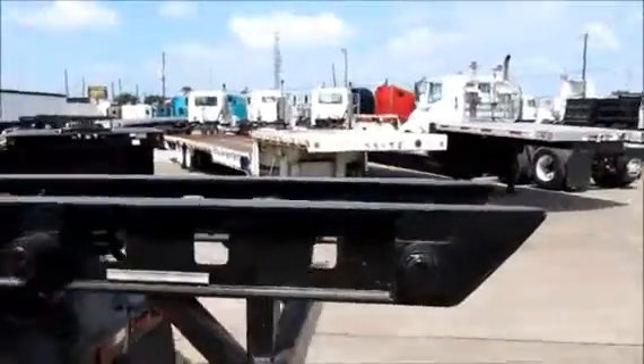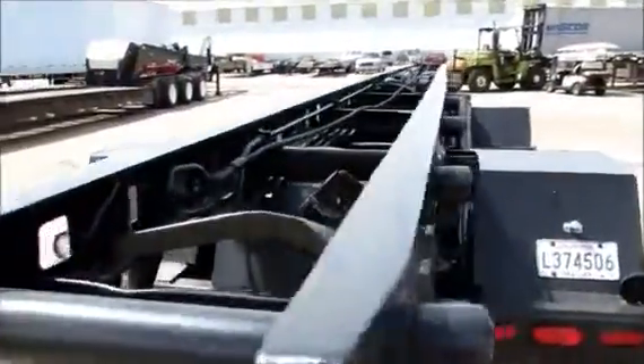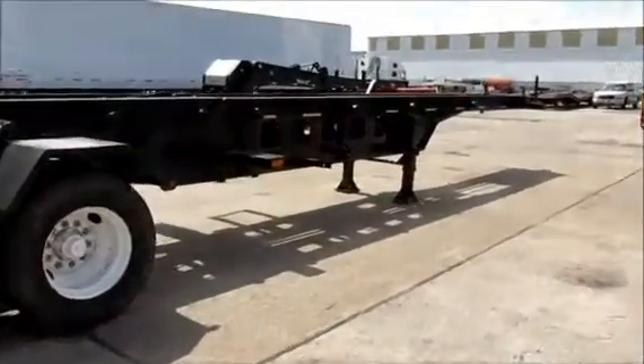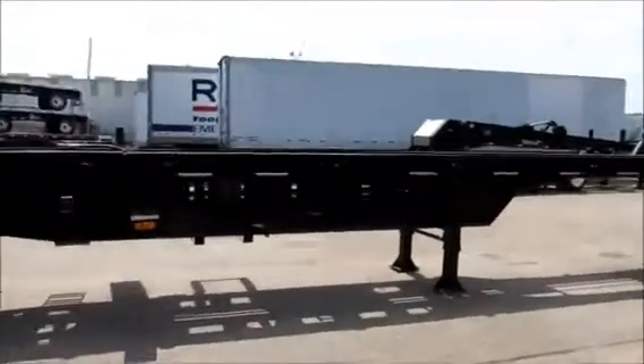It's ready to move off our yard. You can check out all of our inventory, including these roll-offs, at PorterTRK.com. Check out our Facebook page and be our friend, and also follow us on Twitter at PorterTrucks.